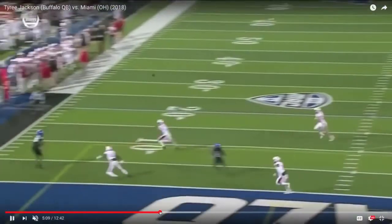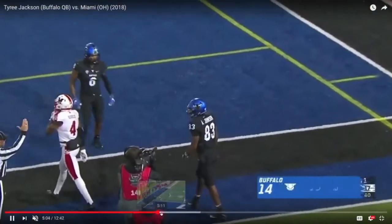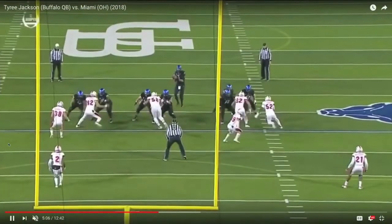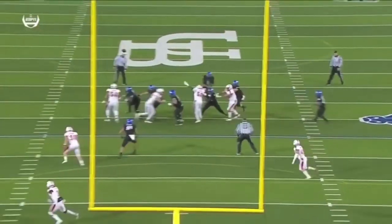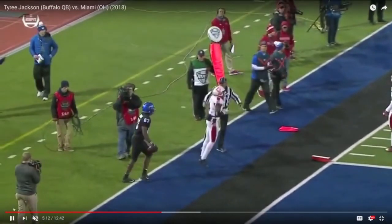These are the types of throws that have NFL people enticed. His best fit moving forward would certainly be in some sort of an air coryell, down-the-field vertical passing game. He's an interesting, intriguing prospect to watch moving forward who may be selected higher than anticipated.